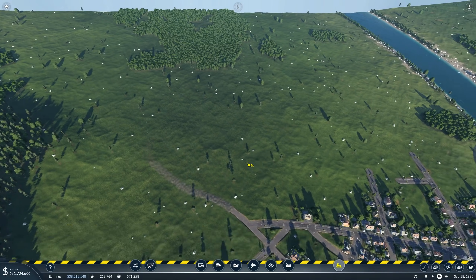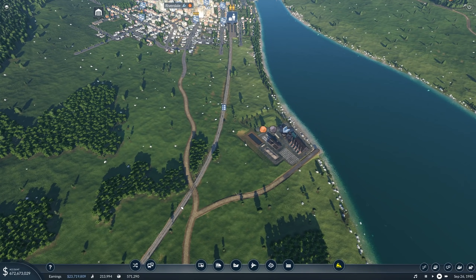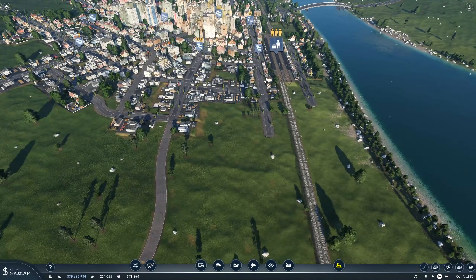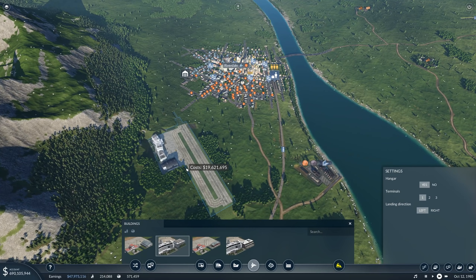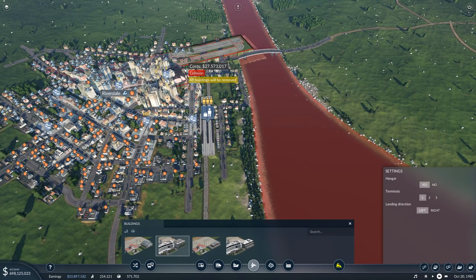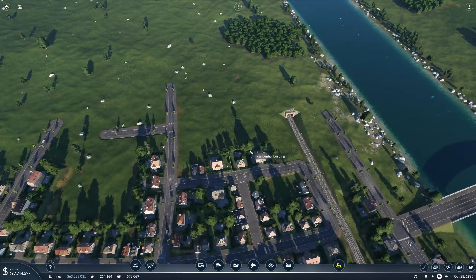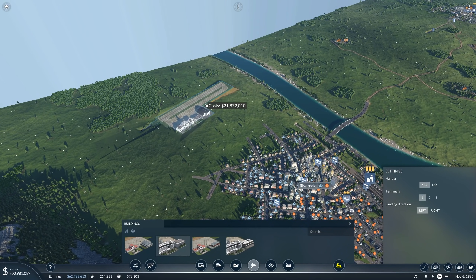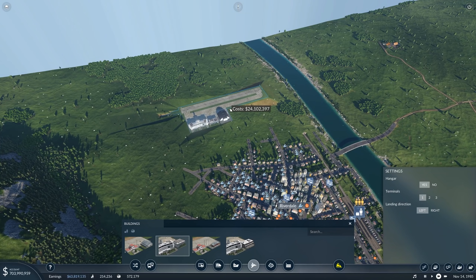For Riverdale we could use the tracks we already have and have a train going to the airport. The TGV could stop there as well, or we could have a special train just going to it. Riverdale is going to be big so we might have a big airport for that. Since we have enough platforms, I might have one of these platforms go directly to the airport instead of going underground. Having it over here makes more sense in the future, because once demand is high enough we can use trains for it, and noise pollution won't be as hard on people.